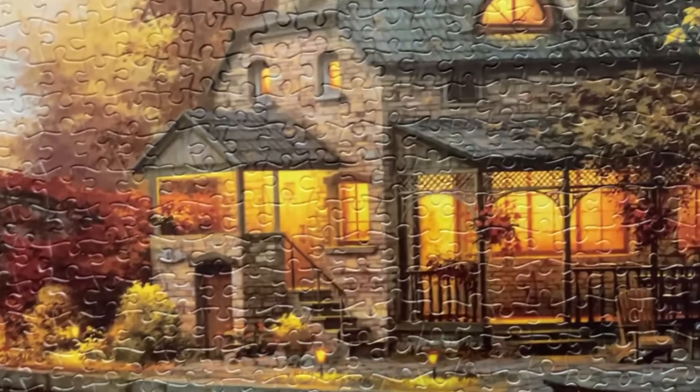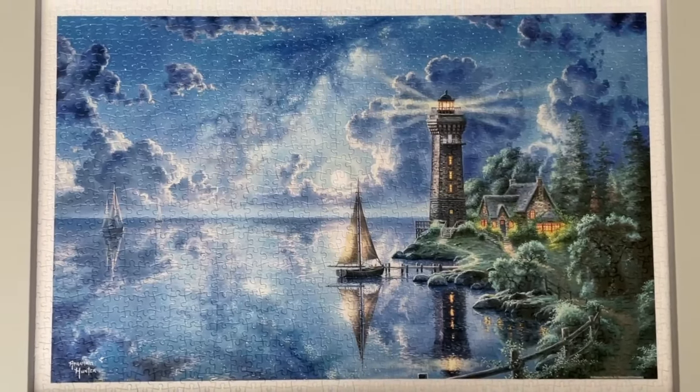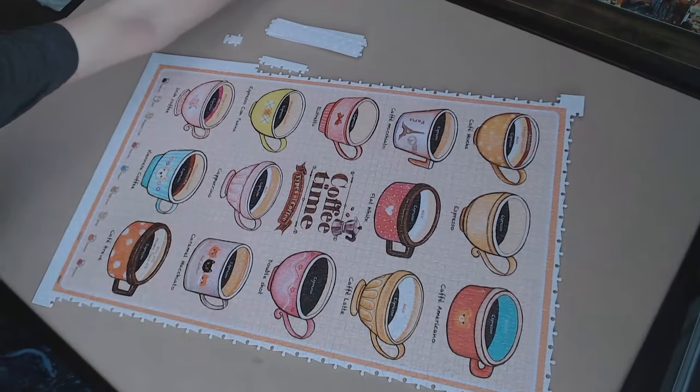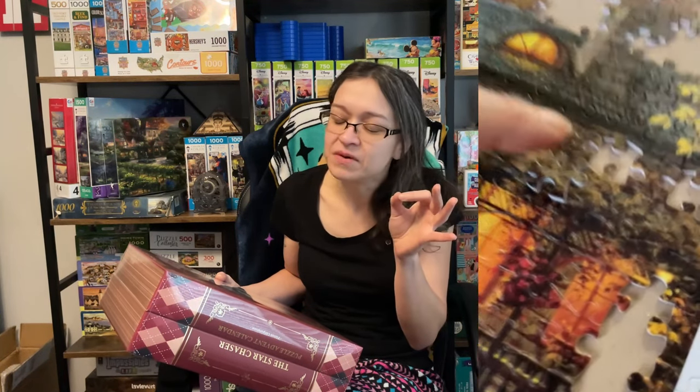Pinto just so happens to be one of my absolute favorite puzzle brands. And I'm not just saying that because I do a lot of collaborations with them. To be quite honest, if Pinto never reached out to me, I probably would have never heard of them. I'm really happy that they decided to reach out to me one day. And I have to share one of my absolute favorite things about Pinto — aside from the beautiful images — that sound those puzzle pieces make when you snap them together.